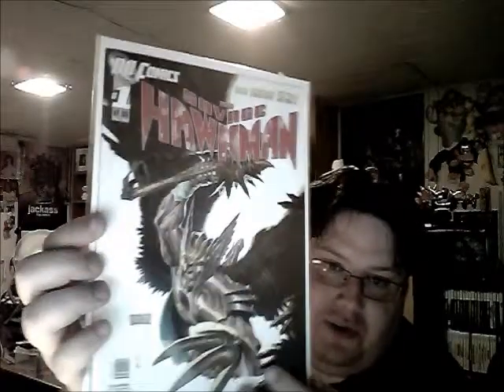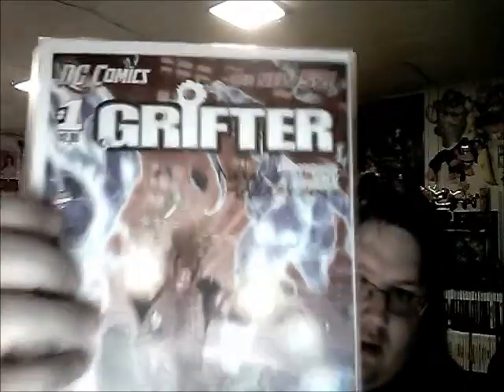Batman Odyssey number one - I got this signed by Neal Adams, a very cool guy who knows how to multitask. Every time I met him - I met him twice, once at New York Comic-Con last year and once at Philadelphia Comic-Con this year - both times he was drawing while talking and signing. Just cool. Savage Hawkman number one - I thought it was cool. I got a lot of number ones because you just had to. Captain Atom number one, which is awesome.